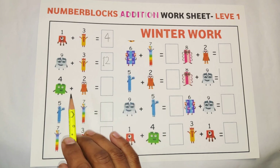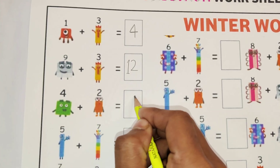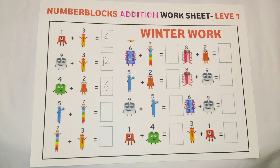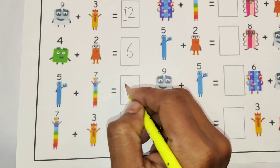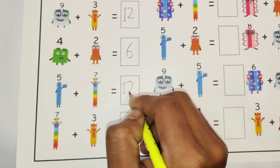Four plus two is equal to six. Our next math: five plus seven is equal to twelve.